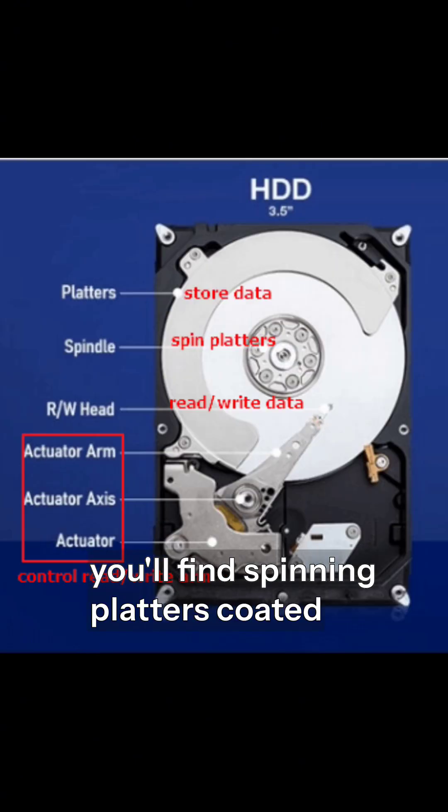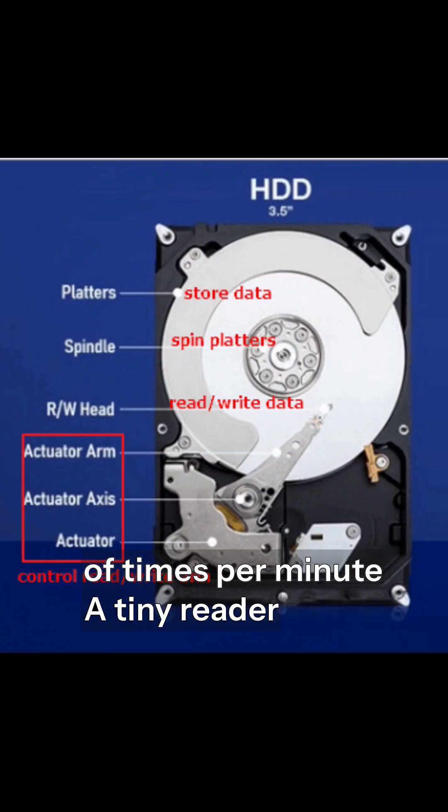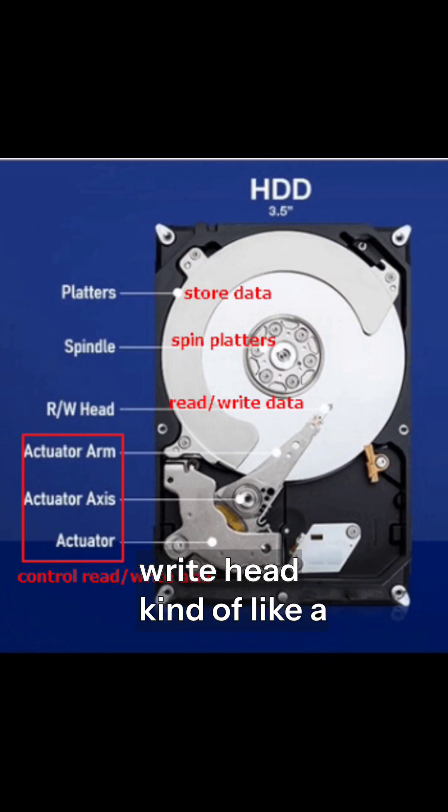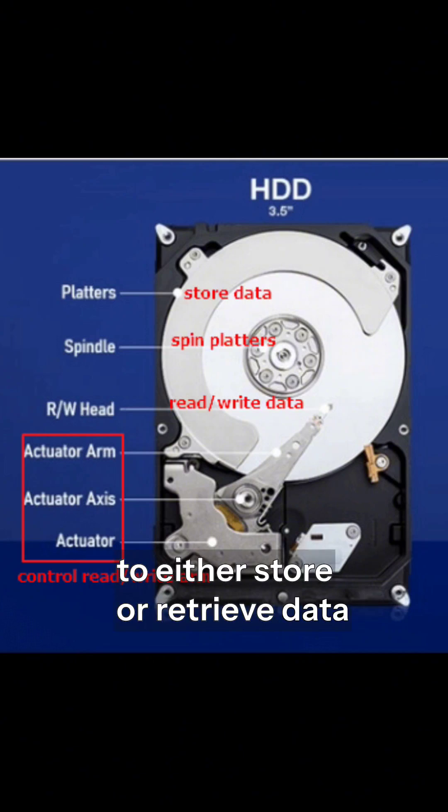How it works: Inside a hard disk, you'll find spinning platters coated with a magnetic material. These platters can spin thousands of times per minute. A tiny read or write head — kind of like a record player needle — moves across the platter surface to either store or retrieve data.